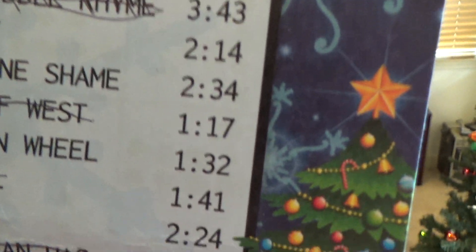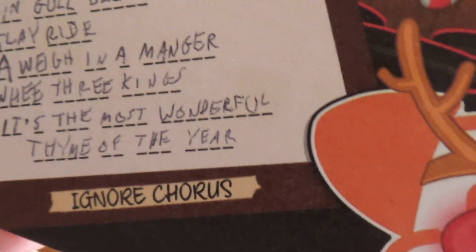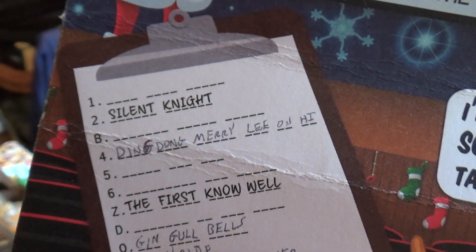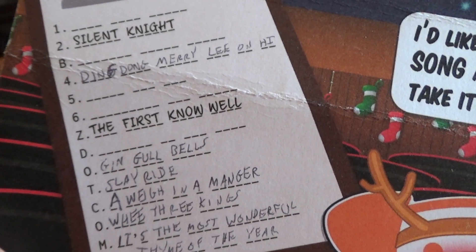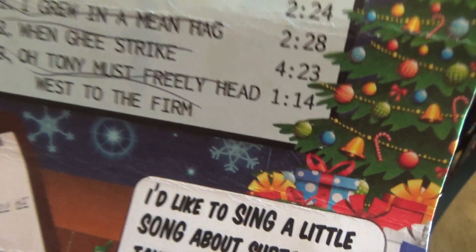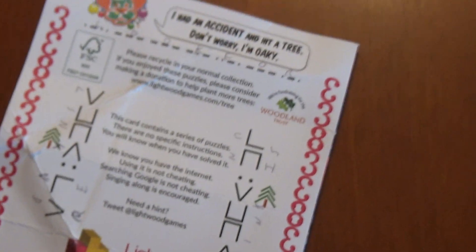There may probably be a significance to the numbers — supposedly playlist times — and the Ignore Chorus is probably significant. The one thing that came obvious was the URL down there: 12B456Z.com, which comes up with a picture of snowflakes made out of letters. So I made a cheat sheet for those, and those obviously relate to the symbols seen throughout the card.